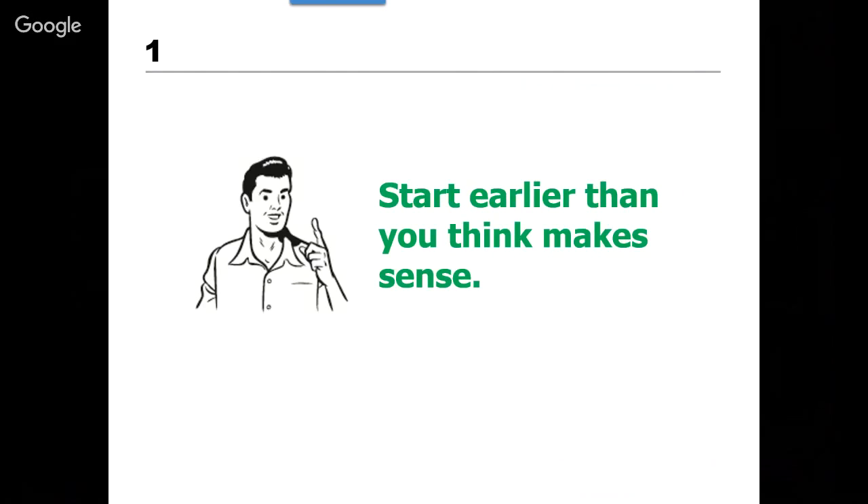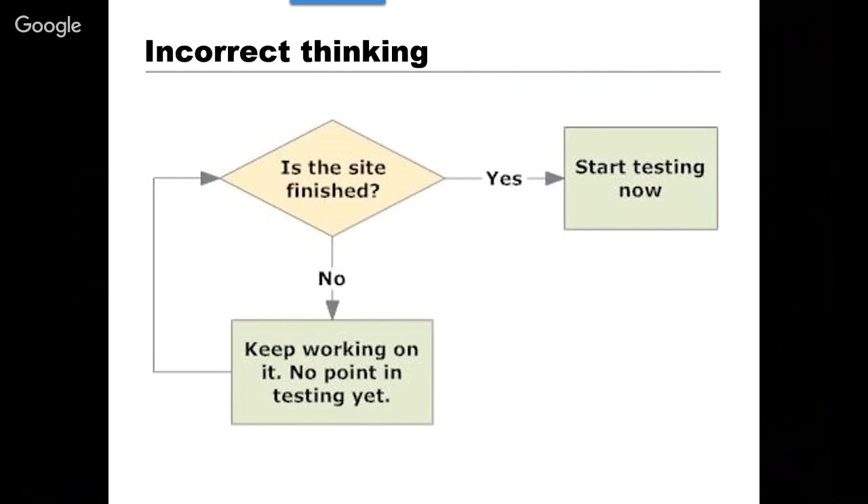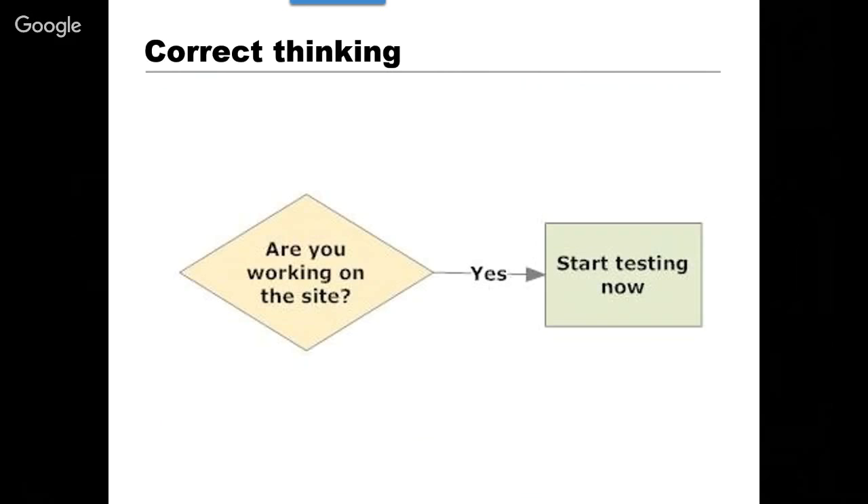Now the maxims from the book. Number one: start earlier than you think makes sense. One of the biggest problems usability people have is getting people to test stuff in the early stages. People always think, 'Why test it now? We know it's not very good, and in a couple weeks it'll be much better.' But the problem is you're not testing it to find the problems that you know are in it — you're testing it to find the problems you don't know are in it, the things you can't see because you're too close to it. If you're working on the site in any form, you should be testing it.